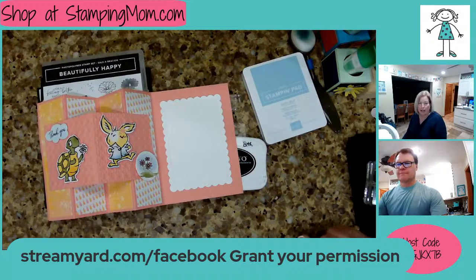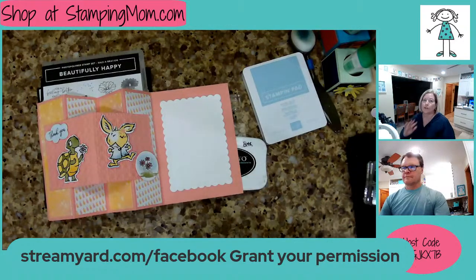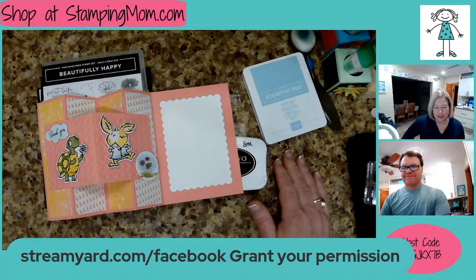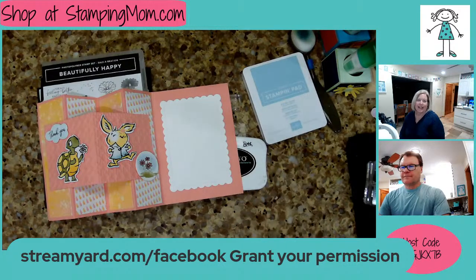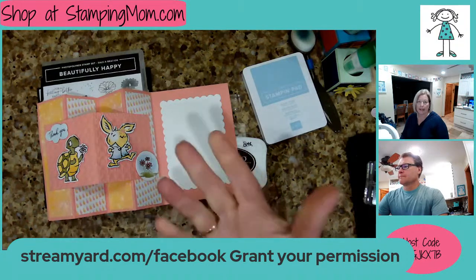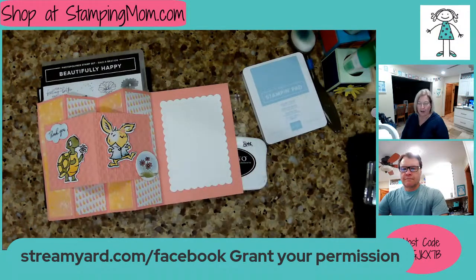Hi, everybody. This is Beth Makula. I'm a Stampin' Up! demonstrator in Iowa, and I do live videos every Tuesday night with my sweet husband, Steve. Hi, everybody. We are so glad you're here. If you are new tonight, please let us know so we can welcome you. It says on here, for StreamYard slash Facebook, you can go there and grant permission for StreamYard to give us your name so we can see what you're commenting.